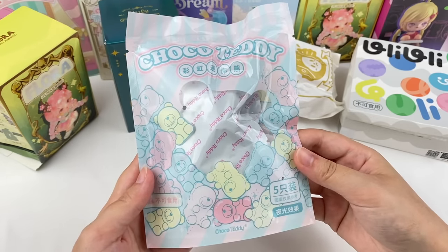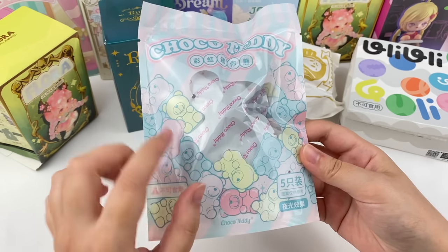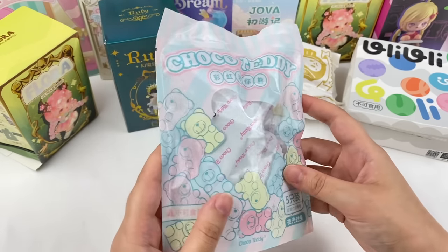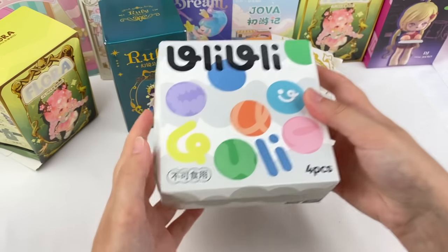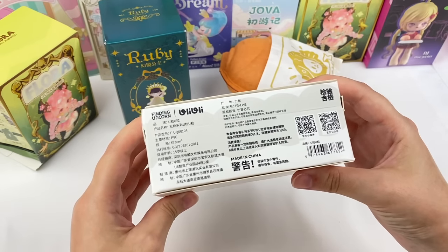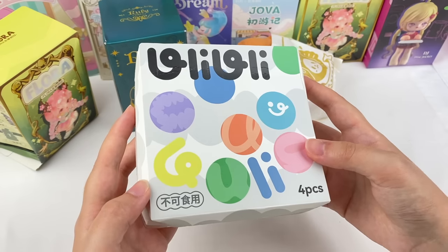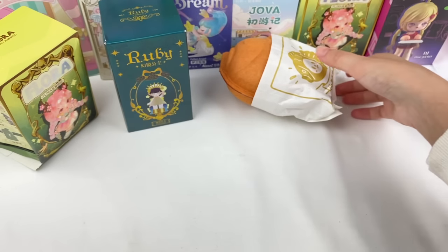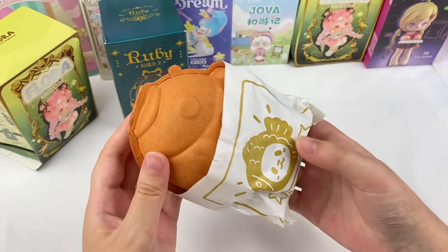This first one is a Choco Teddy series — in this packet there are five little mini blind bags which come with mini figures. The next blind box is the Uli Uli series by Finding Unicorn. These ones are like little capsules inside, which is such a cute design idea, and a lot of different characters from Finding Unicorn are featured in this one.